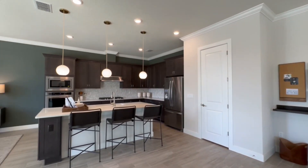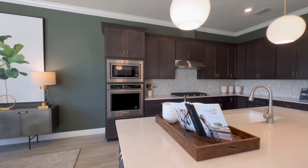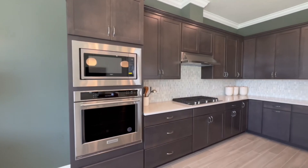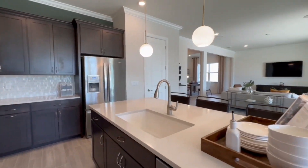Just keep in mind, as most model homes do, this probably features a lot of upgrades that are not included in the base price of the home — because of course they want to make it look the most beautiful.